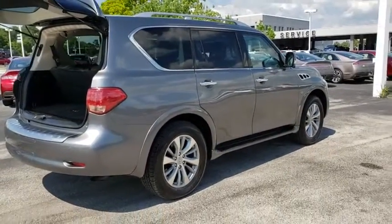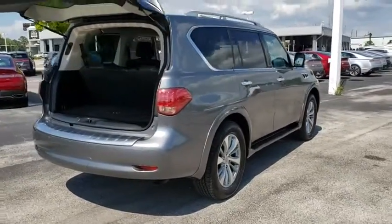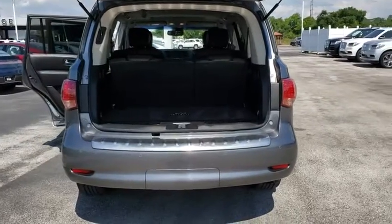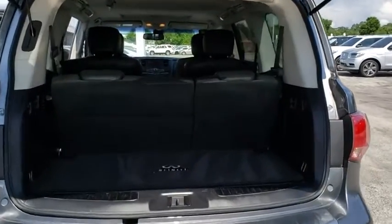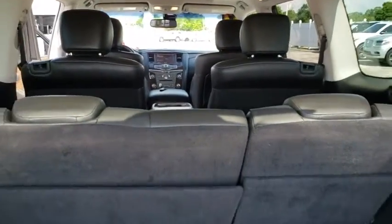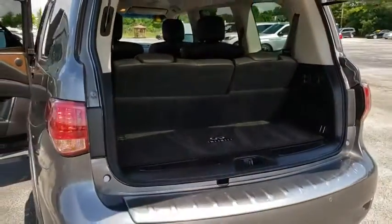Here are some of this vehicle's great options: backup camera, tow hitch, anti-lock braking system, power liftgate, navigation system, steering wheel audio controls, keyless entry, remote engine start, traction control, power passenger seat, stability control, Bluetooth.